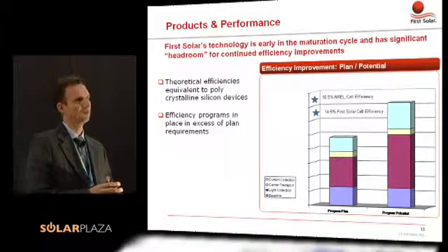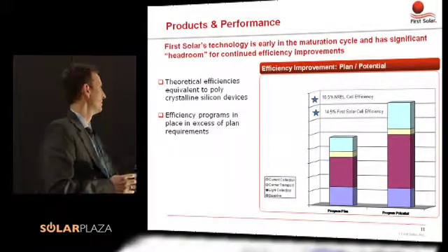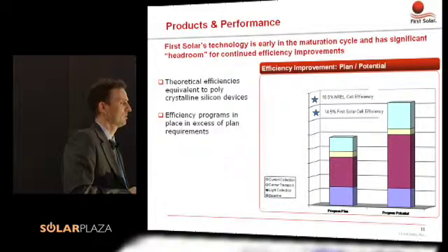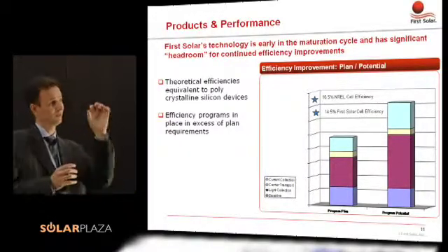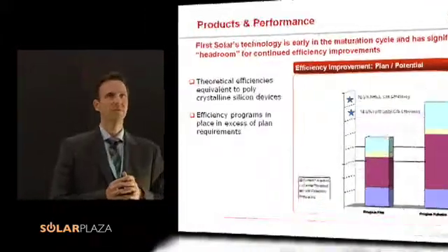Our own best cell — on something that has been closer to a manufacturing process than the best efficiency module from NREL, which is at 16.5% — is a small cell on a lab scale. Our best cell has been at 14.5%. This is closer to what we see as our process, but it's still lab, and we still have to work a little bit to get there.